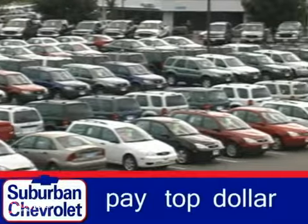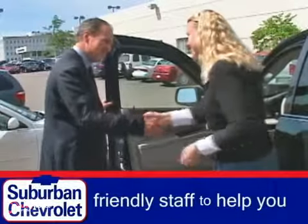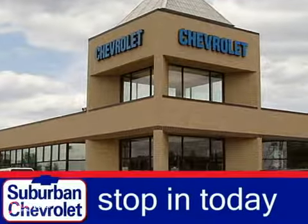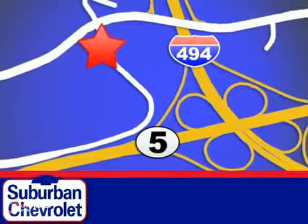We always pay top dollar for your trade, and our friendly staff is here to help you drive away in the vehicle that's just right for you. Stop in today for a no-obligation test drive and shop over 16 acres of inventory. We are conveniently located in Eden Prairie at Highway 494 and Highway 5.